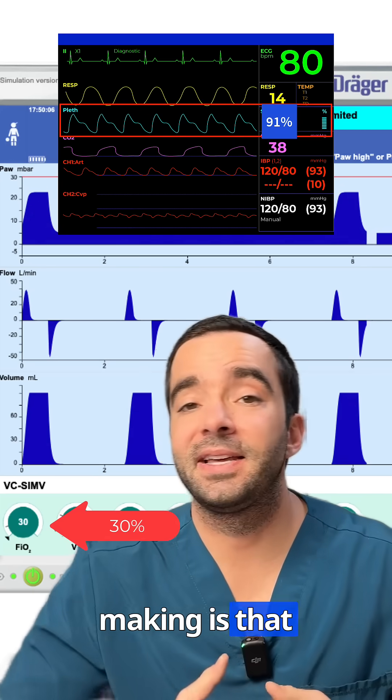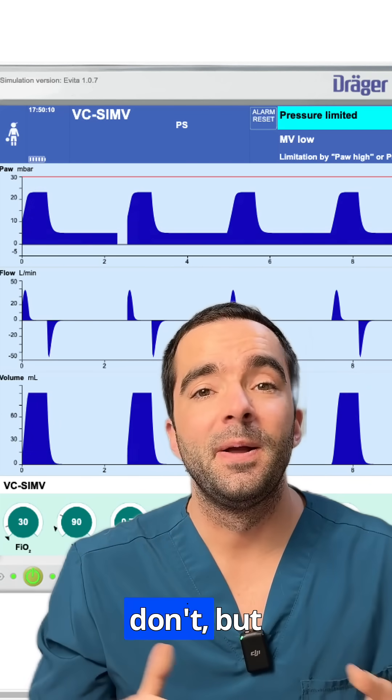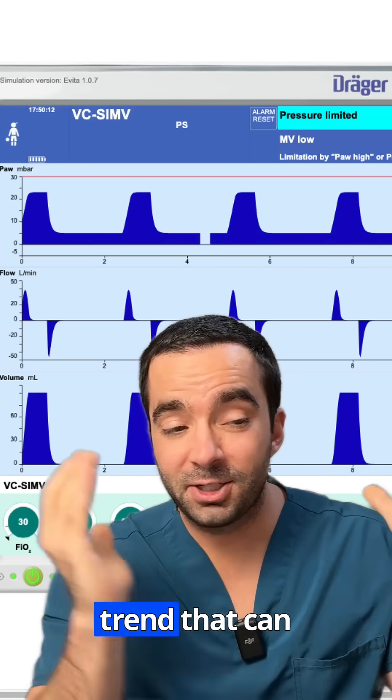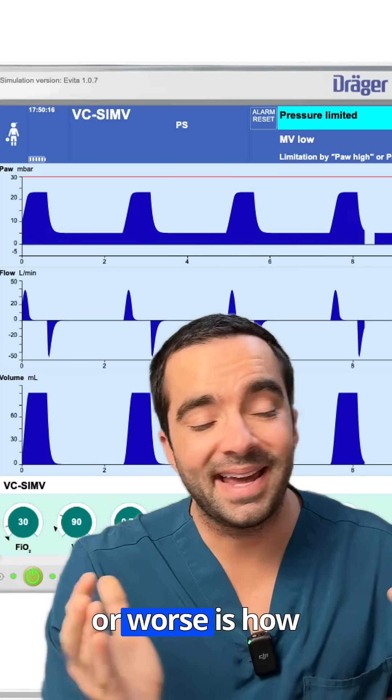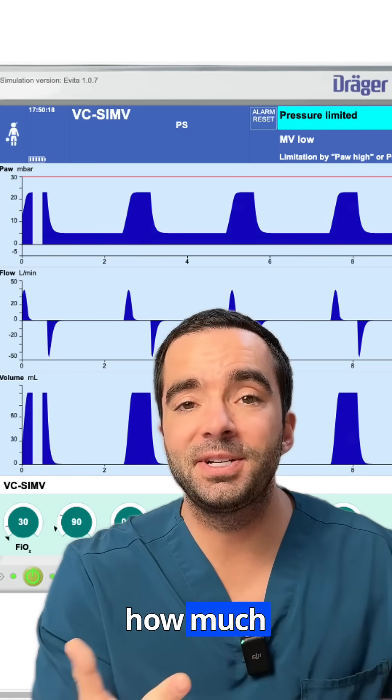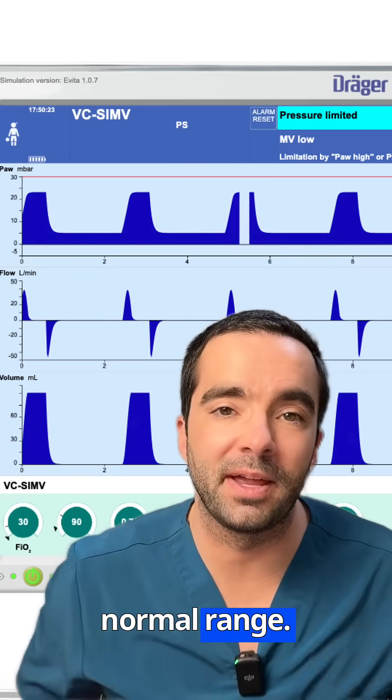The fluctuations in oxygen saturation matter — I'm not saying they don't. But generally speaking, a trend that can be very helpful in deciding if the lungs are getting better or worse is how much FiO2, or how much oxygen, we're having to give the patient to keep that number in a generally normal range.